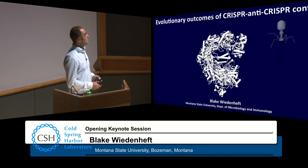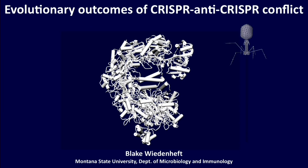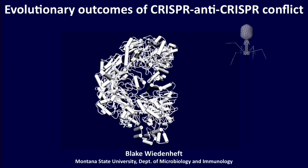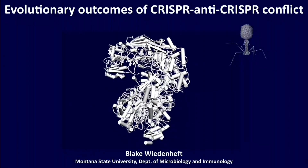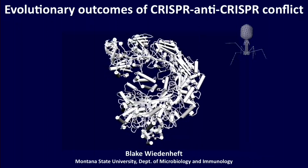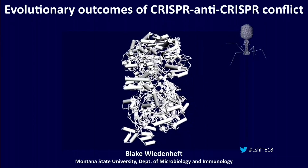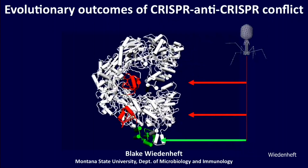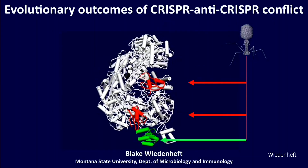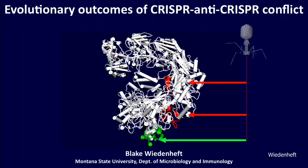The CRISPR system I'm going to speak about tonight is captured in this complex here. It's a 350 kilodalton ribonucleoprotein complex — a CRISPR RNA-guided foreign DNA surveillance machine. But the part I find most interesting is not this machine itself, but rather these virally encoded small anti-CRISPR proteins that have figured out how to wedge themselves into these immune surveillance complexes and completely neutralize them.